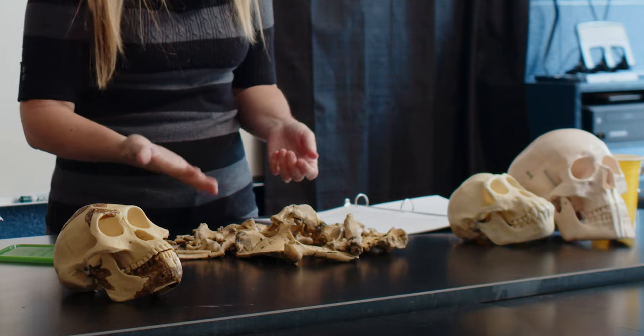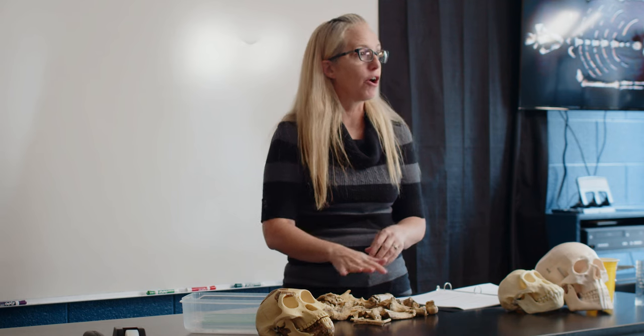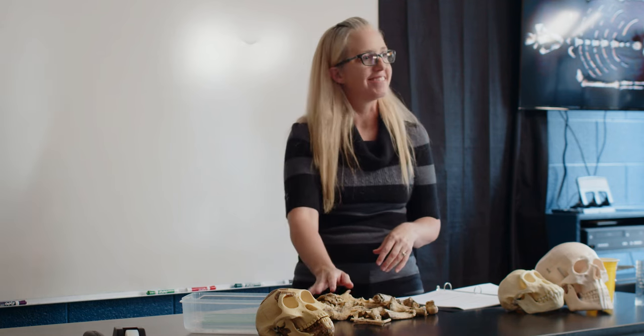There she is! These are replicas of Lucy, the best example we have of human evolution. They pulled hundreds of bones out of 20 feet of dirt over a 164-foot area. But her bones actually refute evolution.